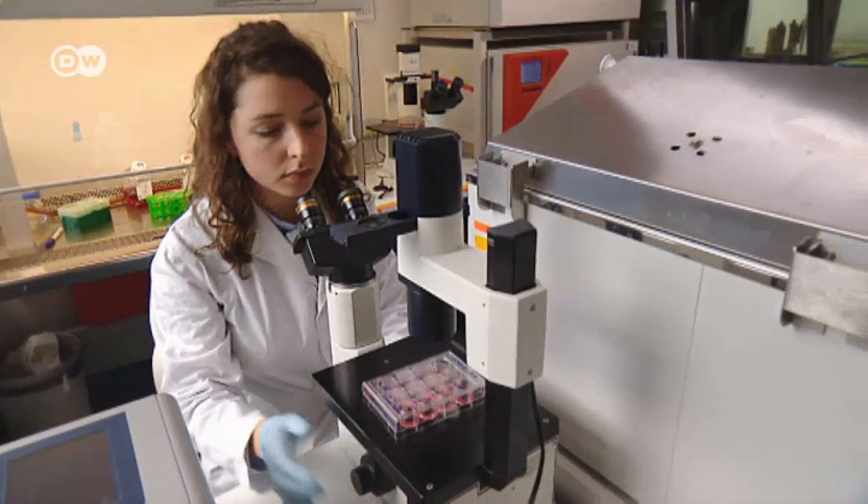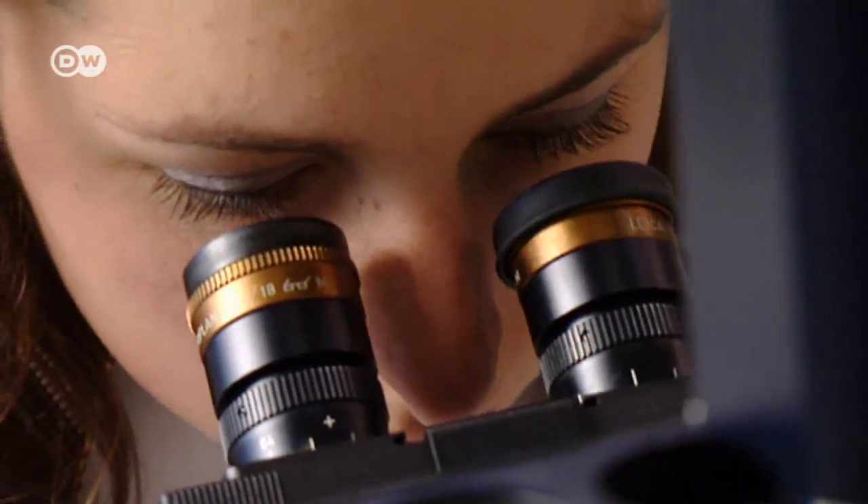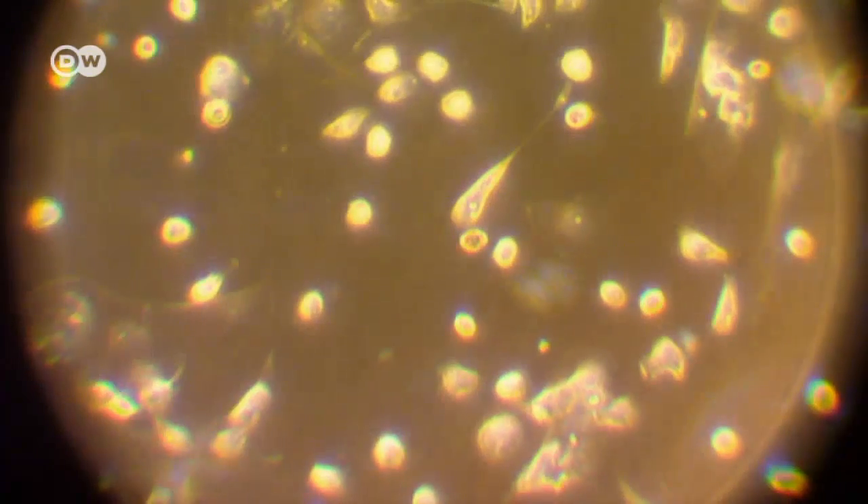Because naked mole rats breed quite slowly, the researchers mustn't injure or kill them in the quest to decipher their genetic secrets. So much of their work is done on kidney cell samples that have been multiplied with the help of modern replication methods. We try to produce from these kidney cells stem cells in order to create different cell lines, such as neurons or pancreas cells, to do other kinds of experiments. In this way we don't always need a naked mole rat or its tissue — we can use these cells for doing experiments.